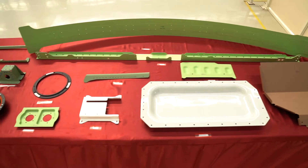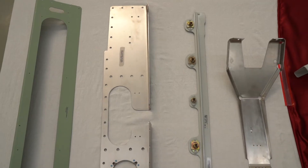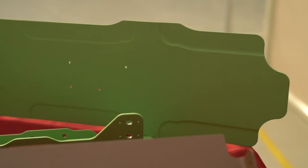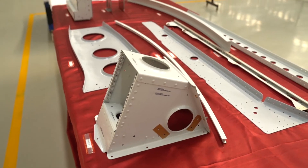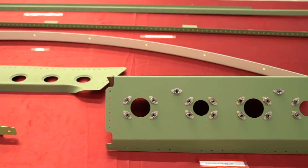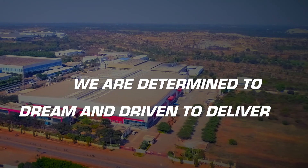In summary, we manufacture simple to complex sheet metal parts, equipped parts and assemblies for aero engines and aero structures. We continue to invest in incremental capability to remain the supplier of choice to all our customers. We are determined to dream and driven to deliver.